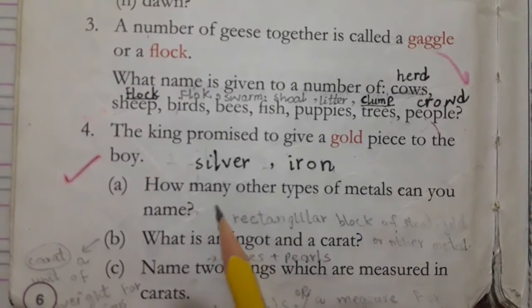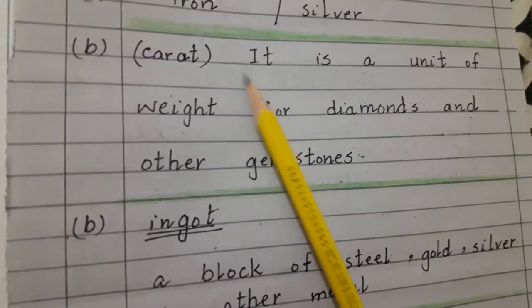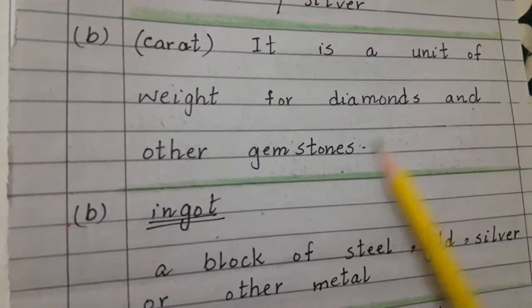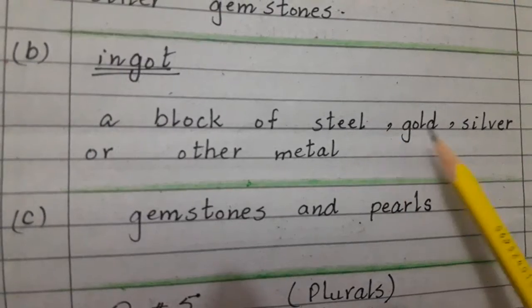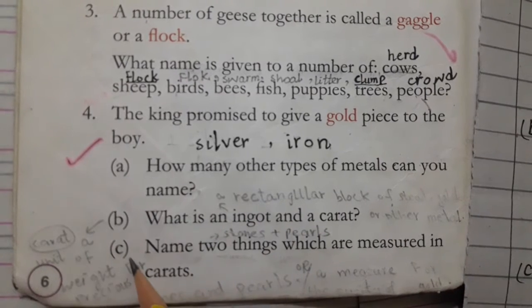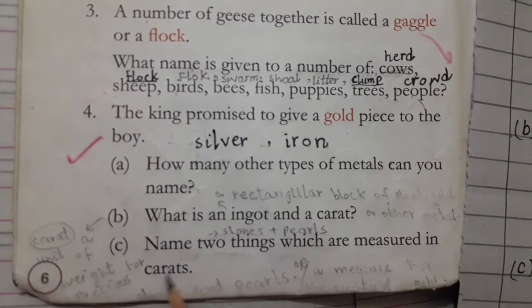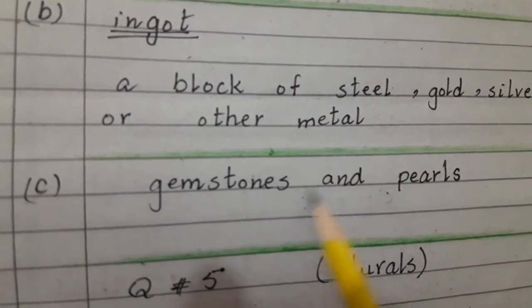The next question is: what is an ingot and a carat? A carat is a unit of weight for diamonds and other gemstones. An ingot is a block of steel, gold, silver or other metal. Question C: name two things which are measured in carats. Their names are gemstones and pearls.